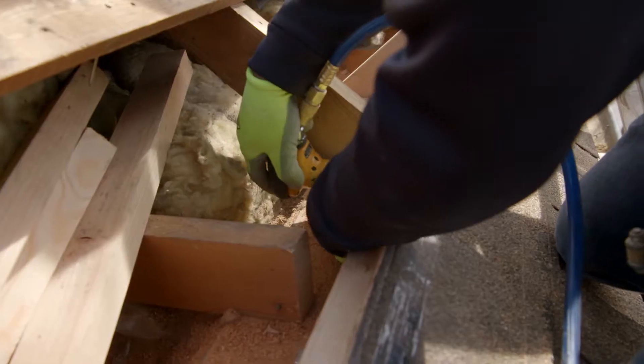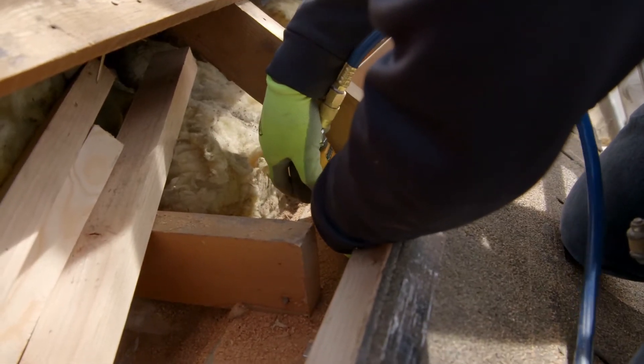There are fixes that can be made that'll keep all this together. Let me introduce you to Burke Hills — he's a contractor with experience in making URM homes safer. Hi Burke. Hi. So Burke, what are you doing here? We are doing a seismic upgrade to this home. We're working on the roof-to-wall connections and also bracing the chimney.